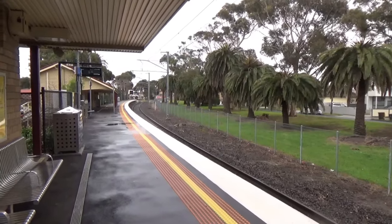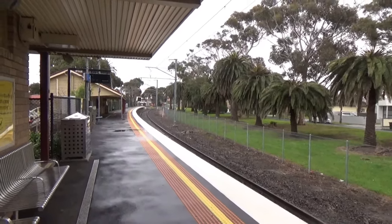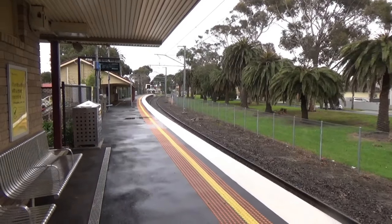You can tell why Seaholme is one of the least used stations — I was the only one to get off here, and it looks like I'm going to be the only one to get back on as well.